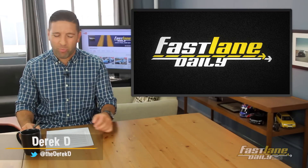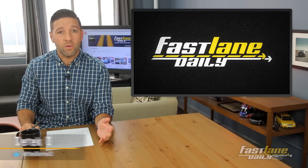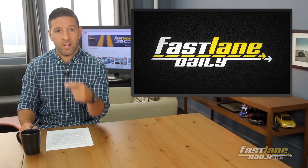Hey everybody, I'm Derek D, and I appreciate you being here. This is the show called Fastlane Daily. Isn't that right, Erica? It is.